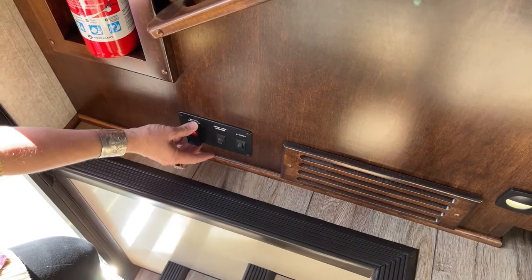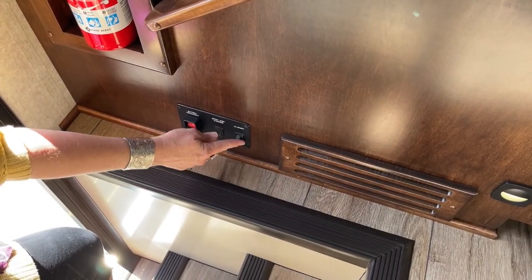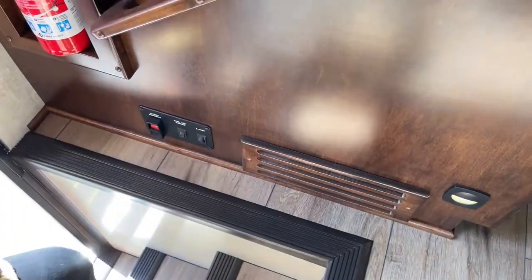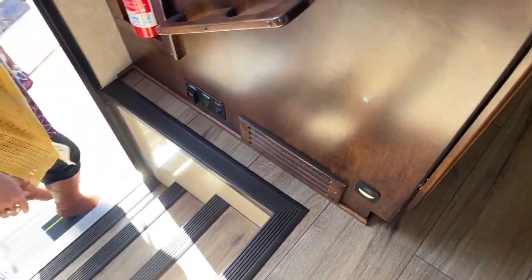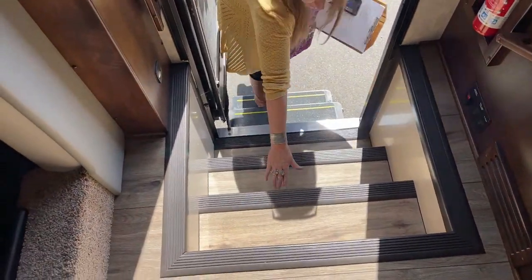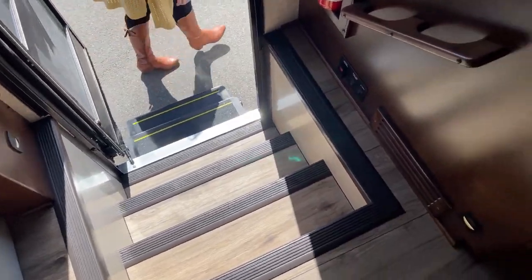You'll notice you also have your house disconnect, your step override, and then your e-start which just gives you a little bit of a boost. I love these nice touches — great little courtesy lights on either side. These steps go all the way down to the ground. When Jody comes out he'll show you that underneath each one of these steps is a great place to keep flip-flops and slippers and things like that so you don't get dirt inside your RV.